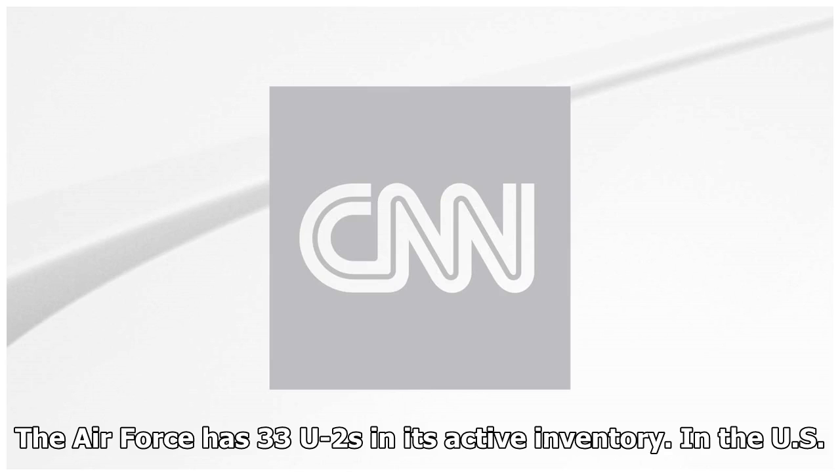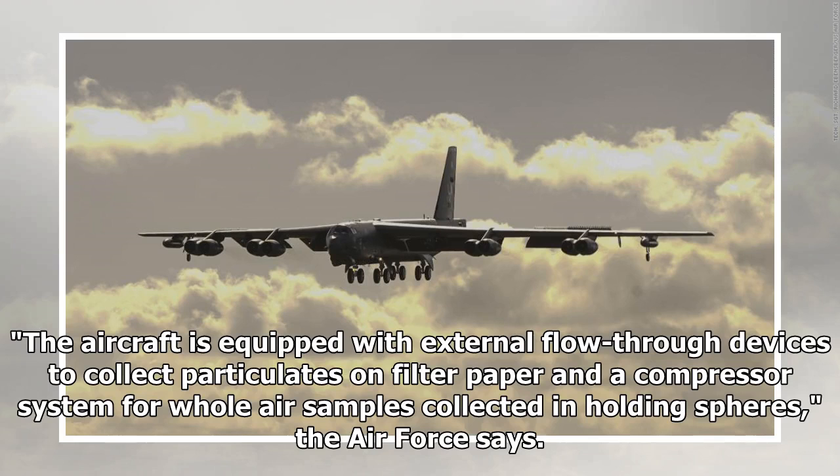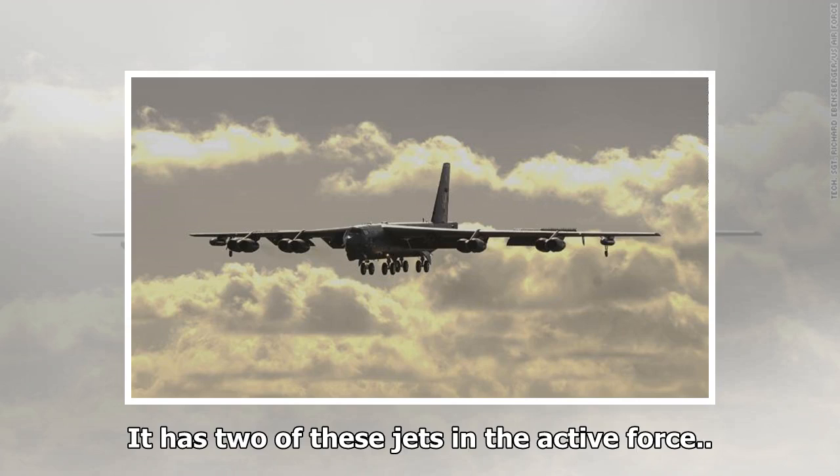The US Air Force WC-135 Constant Phoenix is a four-engine aircraft used to fly through airspace to detect the residue of nuclear blasts. The aircraft is equipped with external flow-through devices to collect particulates on filter paper and a compressor system for whole-air samples collected in holding spheres. The Air Force has two of these jets in the active force.